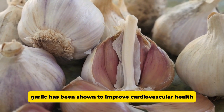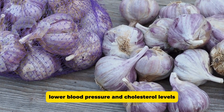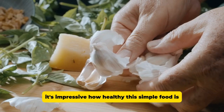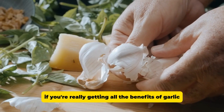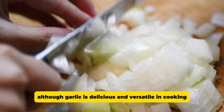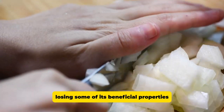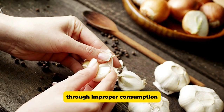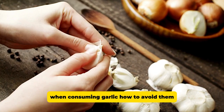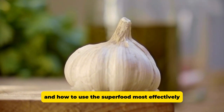In addition, garlic has been shown to improve cardiovascular health, lower blood pressure, and cholesterol levels. It's impressive how healthy this simple food is, but have you ever wondered if you're really getting all the benefits of garlic? Although garlic is delicious and versatile in cooking, many of us do not use it properly, losing some of its beneficial properties through improper consumption. In this video, we will look at the most common mistakes when consuming garlic, how to avoid them, and how to use the superfood most effectively.